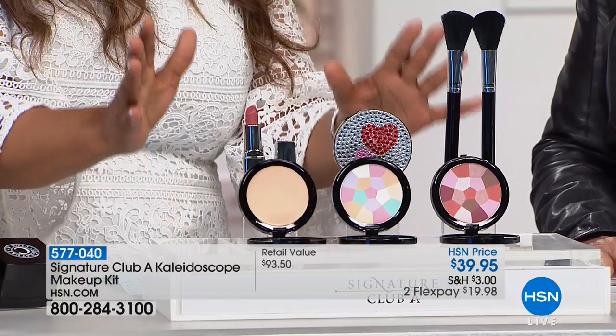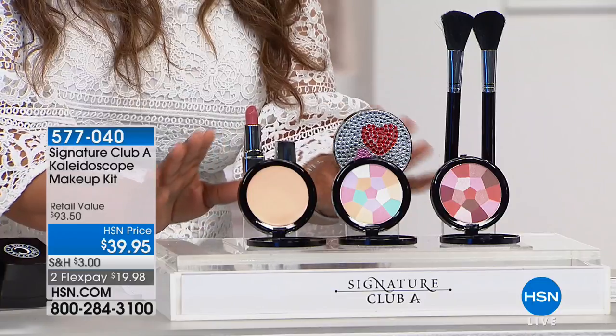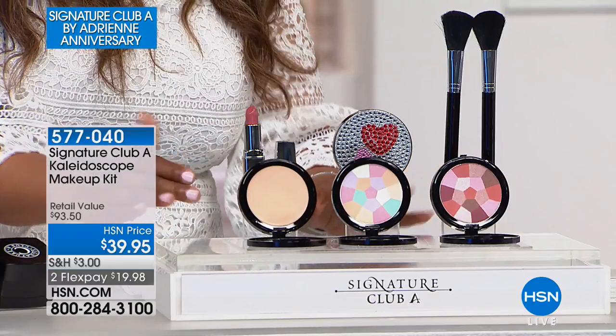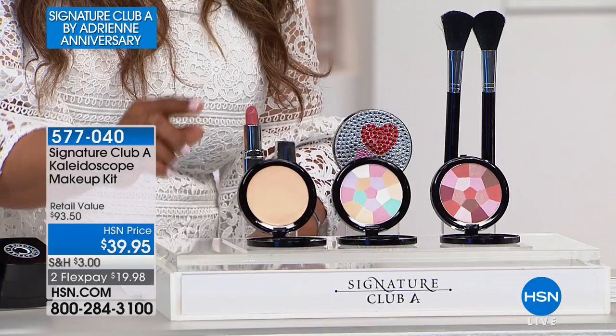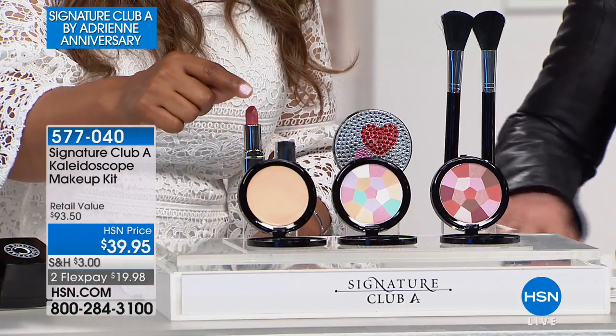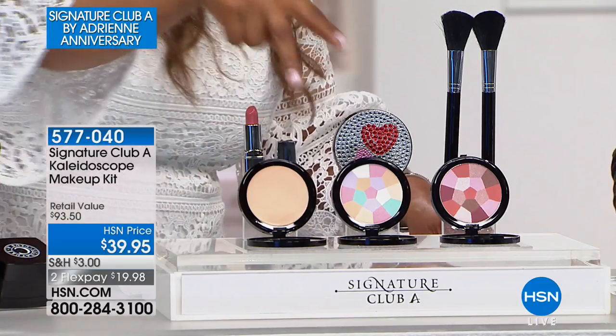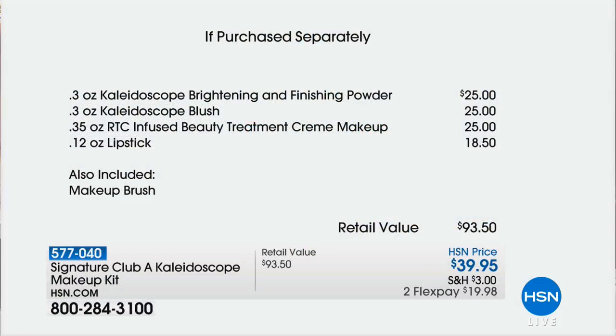So we've delivered to you this Kaleidoscope Makeup Kit — special only for the anniversary and very limited. It's $39.95, and if it's something you know you want, I would not wait. You get the Infused Beauty Treatment Cream, a $25 value; the Wonderful Kaleidoscope Blush, another $25. Already, just with those two products, you've exceeded the cost of the entire makeup kit. The $18.50 lipstick is included, the treatment cream makeup is included, and we didn't even charge you for the makeup brushes.